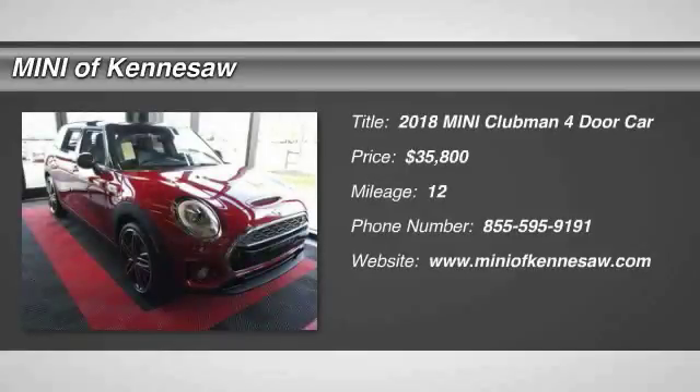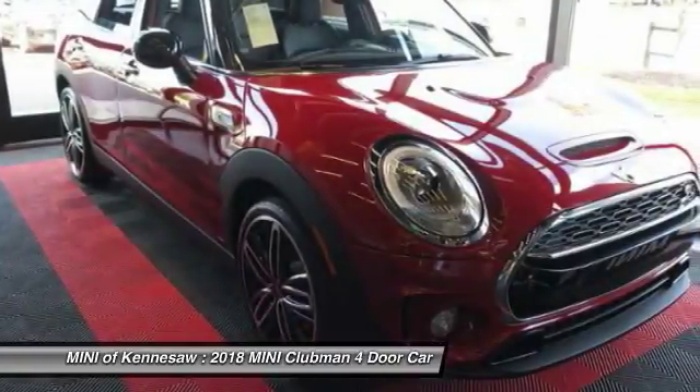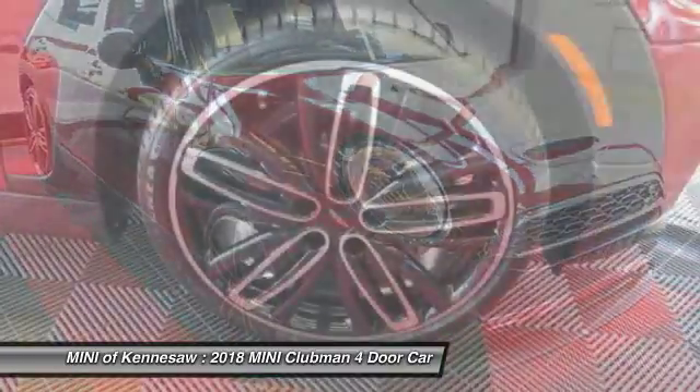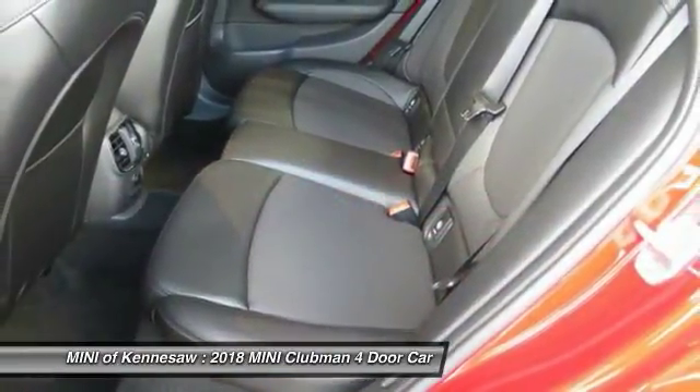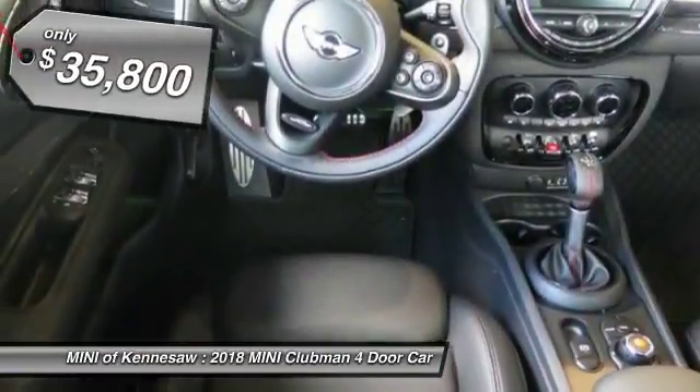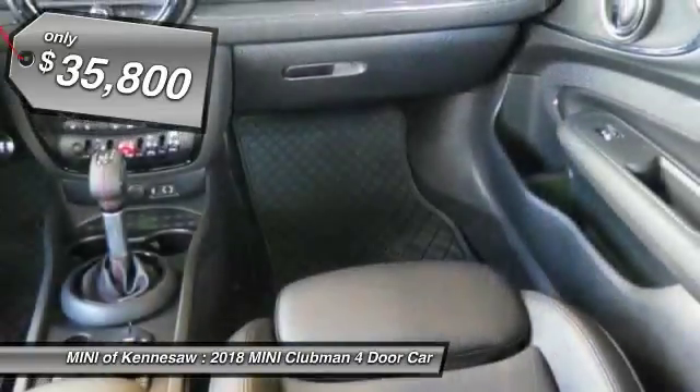The 2018 Mini Cooper Clubman. The Mini Cooper Clubman is a longer version of the regular Mini, with a larger backseat and more cargo space. Fuel economy on the Clubman is excellent, ranging from 29 to 33 miles per gallon, and is priced below $40,000.